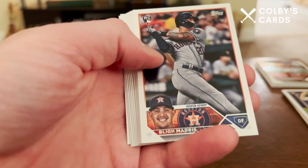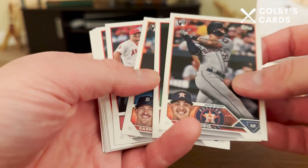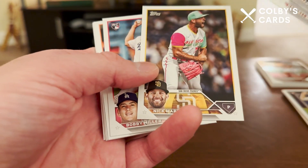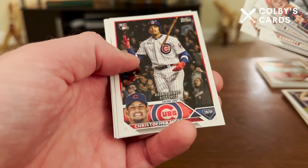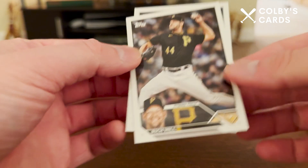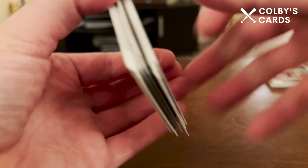We've got a Bligh Madris — used to play for the Pirates, now with the Astros. Keep it rolling: Kenley Jansen, Nick Martinez, Bobby Miller. And it looks like we've got a base pack here — Christopher Morel rookie debut, Rich Hill, and Johnny Brito. Nothing too crazy.